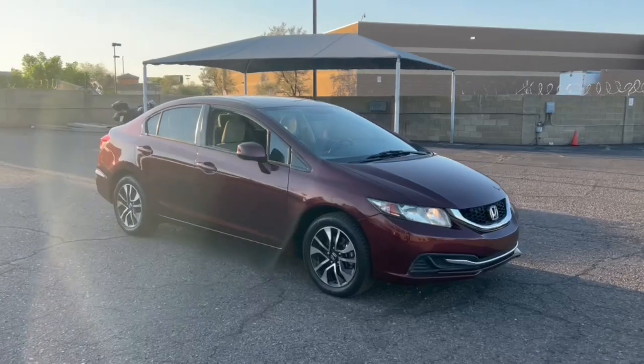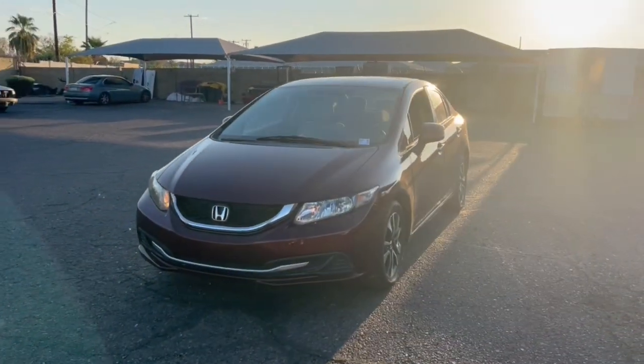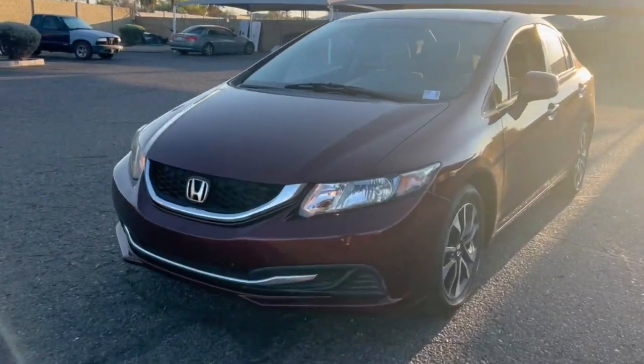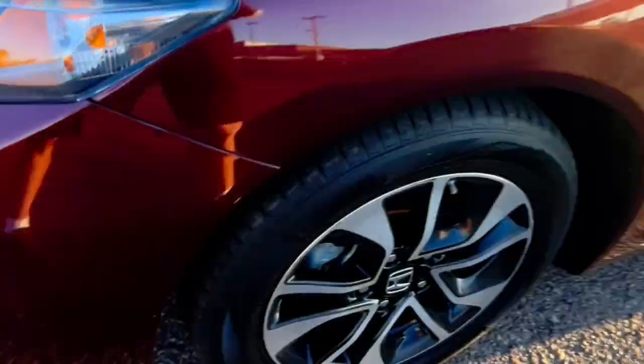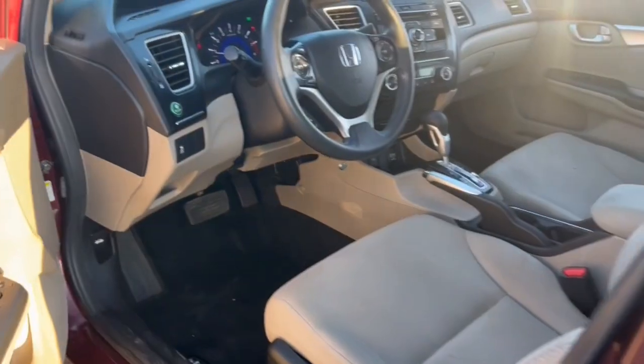These are just some of the great options this vehicle comes with: keyless entry, sun/moonroof, backup camera, Bluetooth connection, aluminum wheels, alarm, steering wheel audio controls, stability control, traction control, and intermittent wipers.